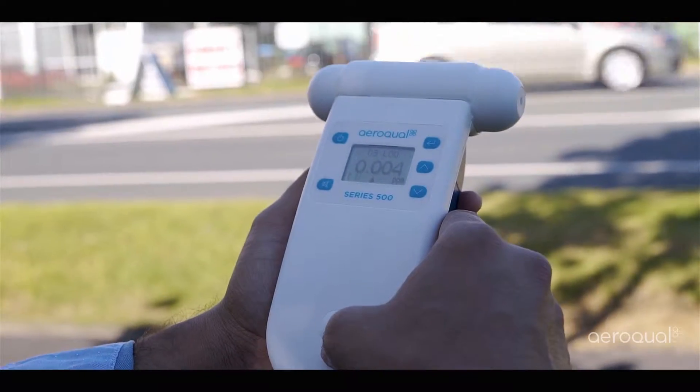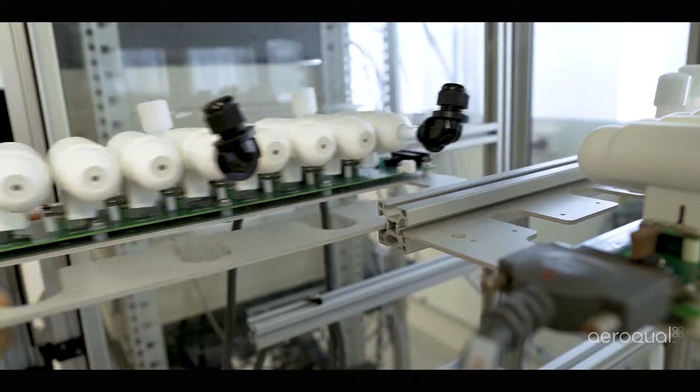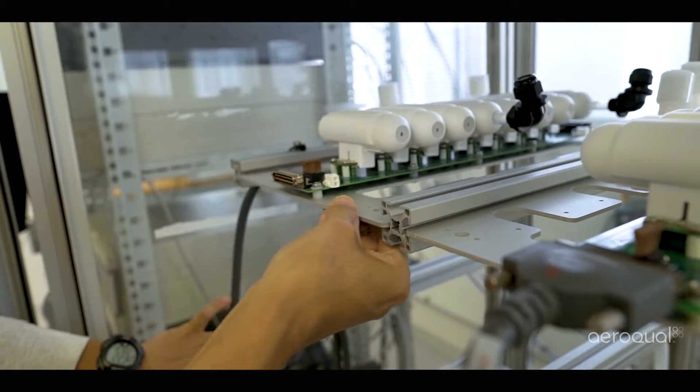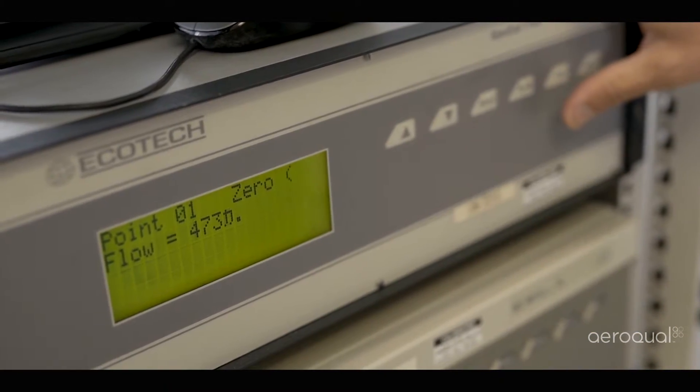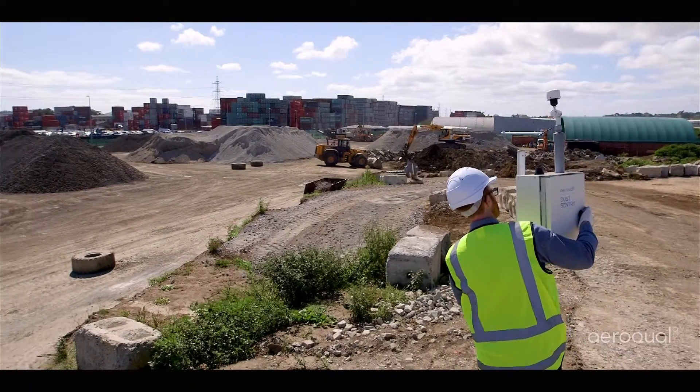Ozone is our best-known GSS sensor, based on a patented tungsten oxide formulation. It performs like a UV photometer with correlations close to 0.95 in both the lab and the field.